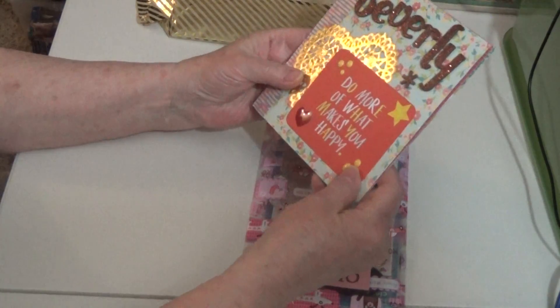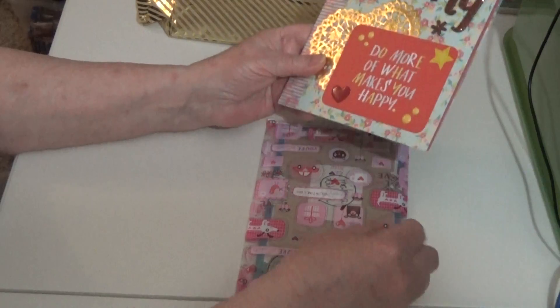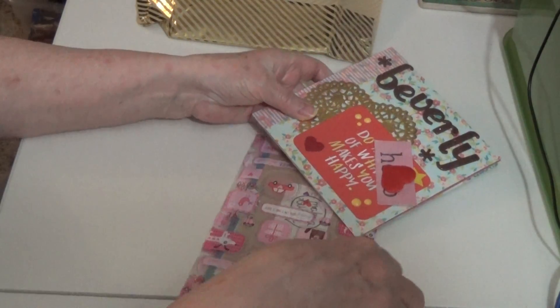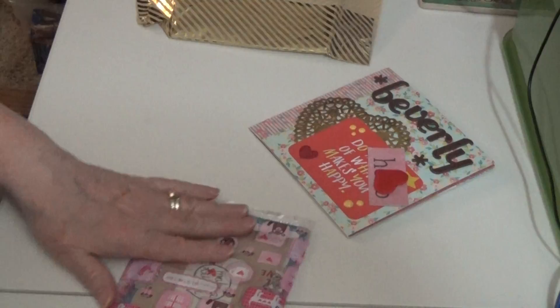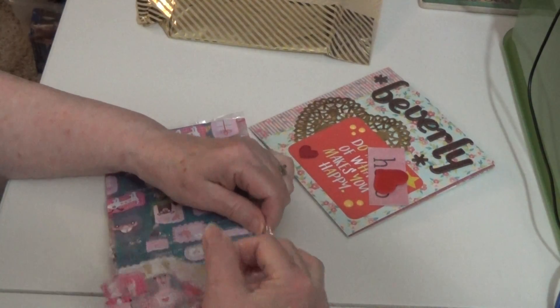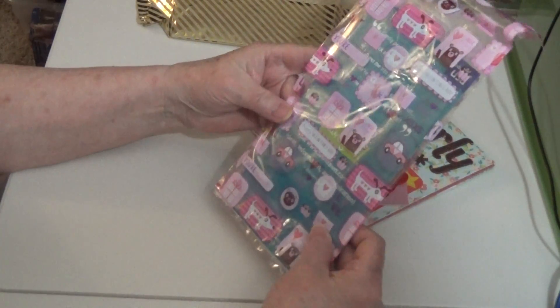Thank you so much for entering my challenge. I love it and you did a fabulous job. And then she also sent me some extra kitties in here in this beautiful bag.